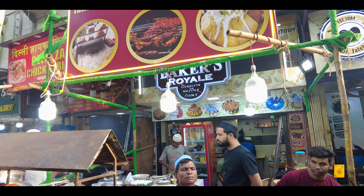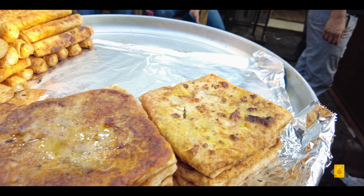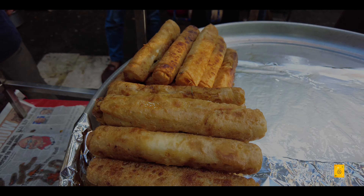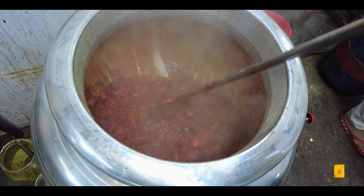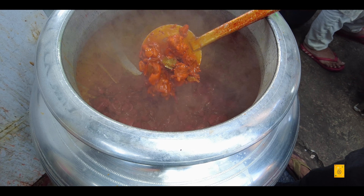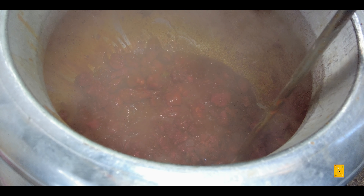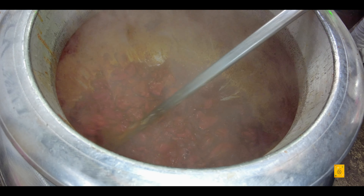After that we visited the famous Aslam Chicken where you will get chicken tikkas in different flavors. There were a lot of flavors, a lot of rice and chicken rolls — everything was available. And then we visited Delhi Zayaka Biryani Center where they sell freshly made chicken biryani right in front of you. It sells out very quickly and the pricing is really low, and the taste is really great.